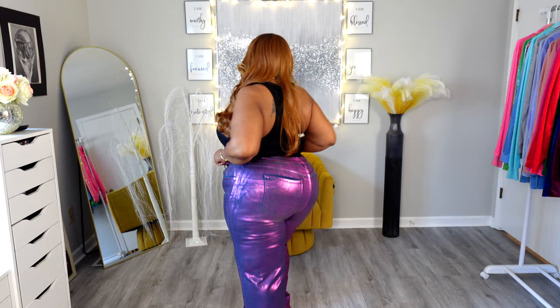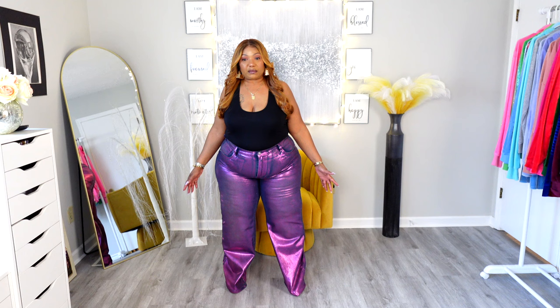Regarding sizing: everything I'm showing today is a 2x, but the tag says 18. You'll see an 18 and an 18 plus — I always get the 18 plus if that option exists. Regarding stretch, there is moderate stretch in these pants, so you definitely want to get your true size because they fit true to size. They have big legs so if you have thinner legs they'll be more baggy on you, plus they're wide legged at the bottom as well.